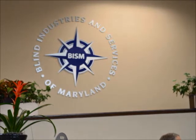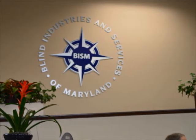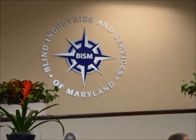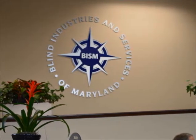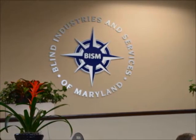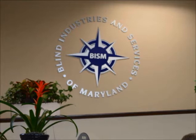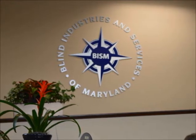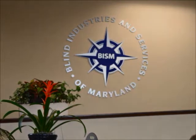The Blind Industries and Services of Maryland, otherwise known as BISM, located in Baltimore, provides jobs for persons with visual impairments that would otherwise be unavailable. Employees work to create textiles, paper goods, kits, and other various products. The manufacturing done at BISM helps to fund several education and empowerment services, including job training and a school for persons with visual impairments.